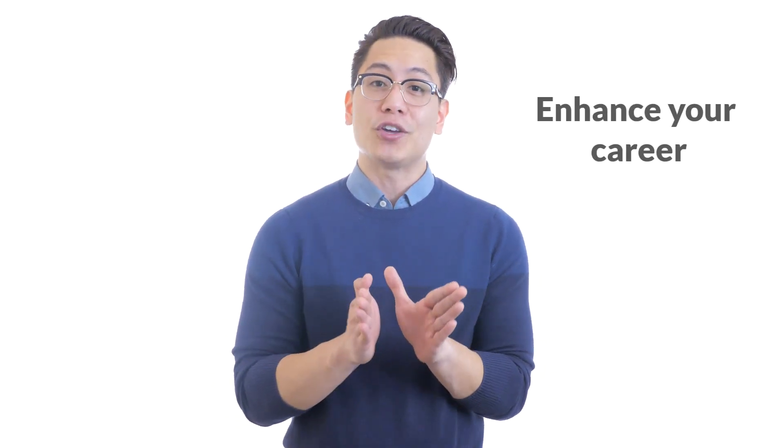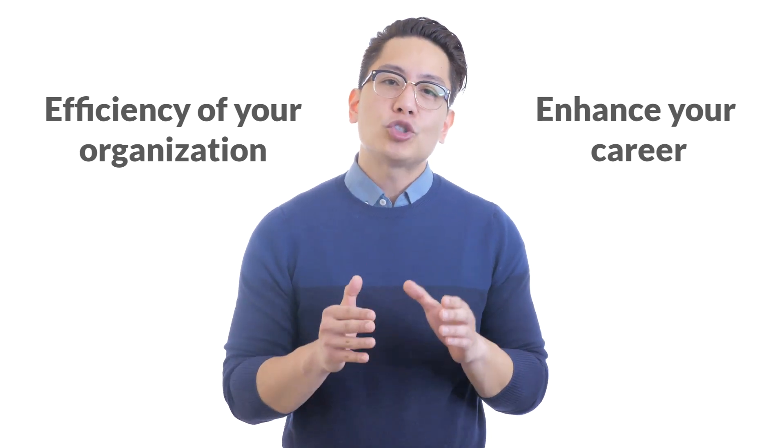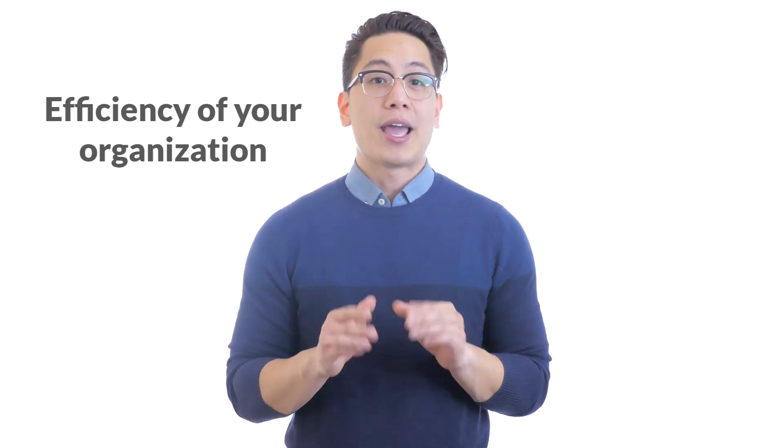If you are interested in more details concerning the way in which HR analytics can help you leverage data to enhance your career and the efficiency of your organization, remember to check out the links in our description and subscribe to our channel. Also, if you like this video, make sure you like and share it, and I'll see you soon in our next learning bite.